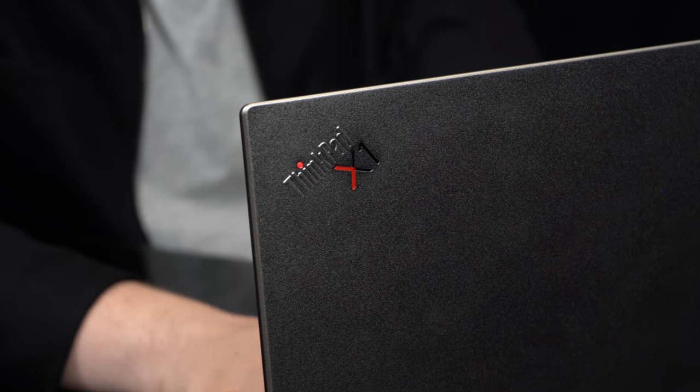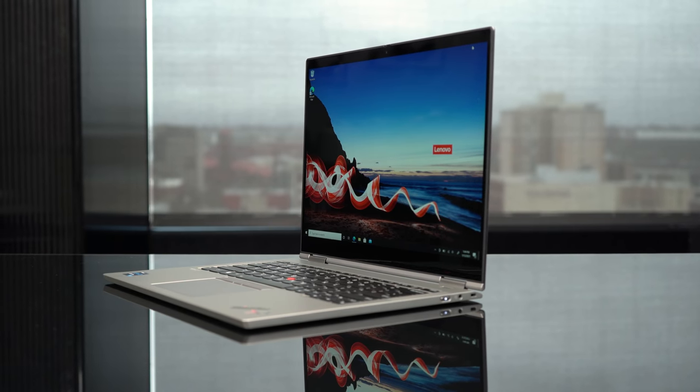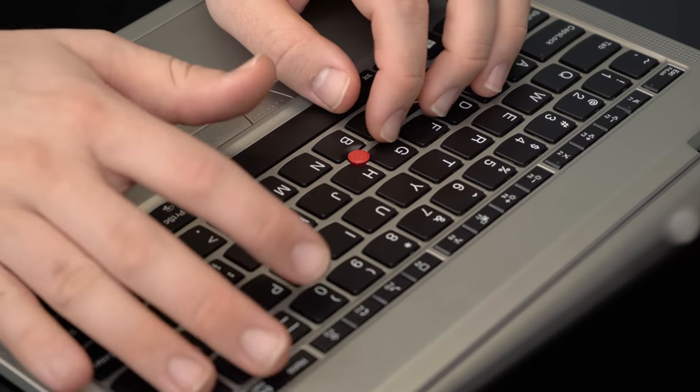ThinkPad is a brand known more for its legacy — the things that don't change about it over the years — than it is for its evolution. And that's why I was so floored by this new model in the ThinkPad X1 lineup: the Titanium Yoga.